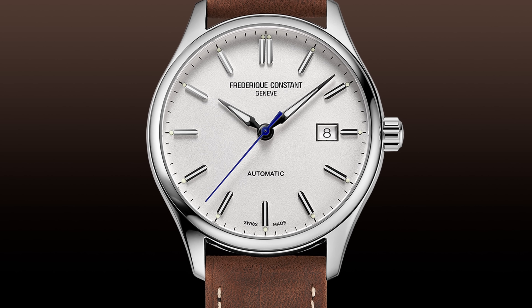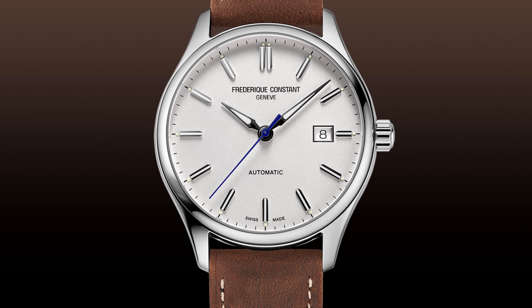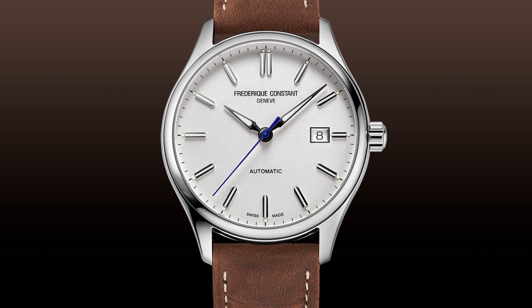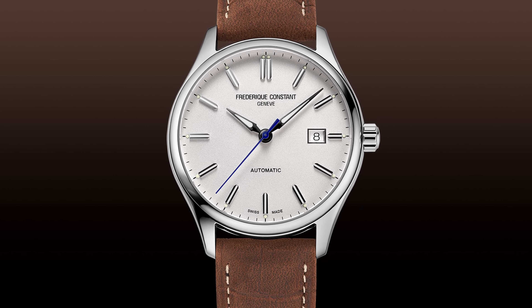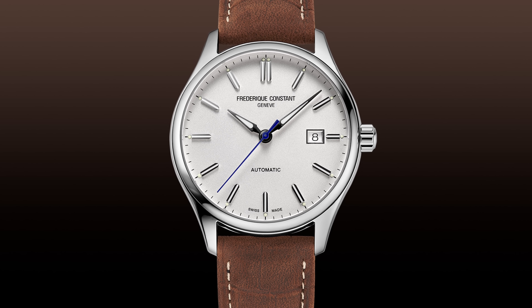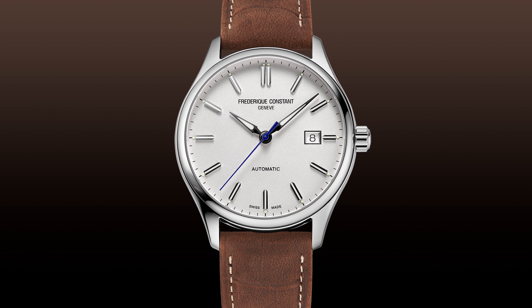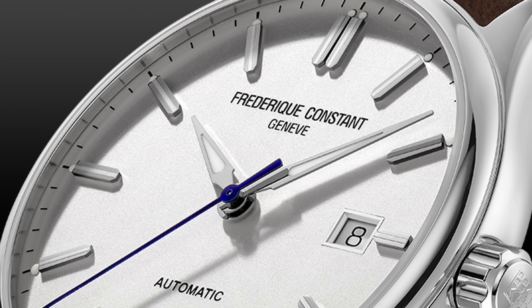For my next pick I've gone with the Frédéric Constant Classics Index Automatic. Started in the 1980s — shell suits and shoulder pads era — so relatively young for a Swiss watch company, but definitely Swiss. It says Geneva right there under their logo, so I'm having that.